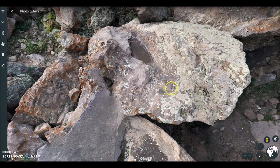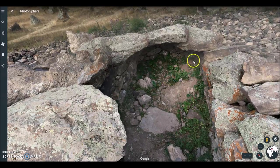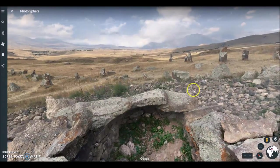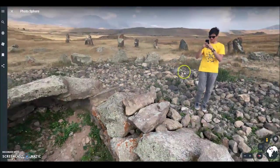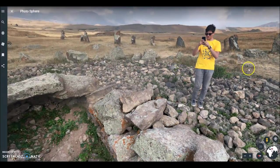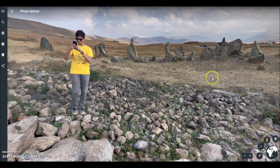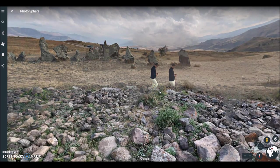Looking at how old these stones look, covered with this growth — I imagine this place in the summer and winter would have been pretty inhospitable. No small culture or hunter-gatherers built this. They went to great effort in this climate. This was for a singular purpose, and that was mapping the heavens — that's what it appears to me.